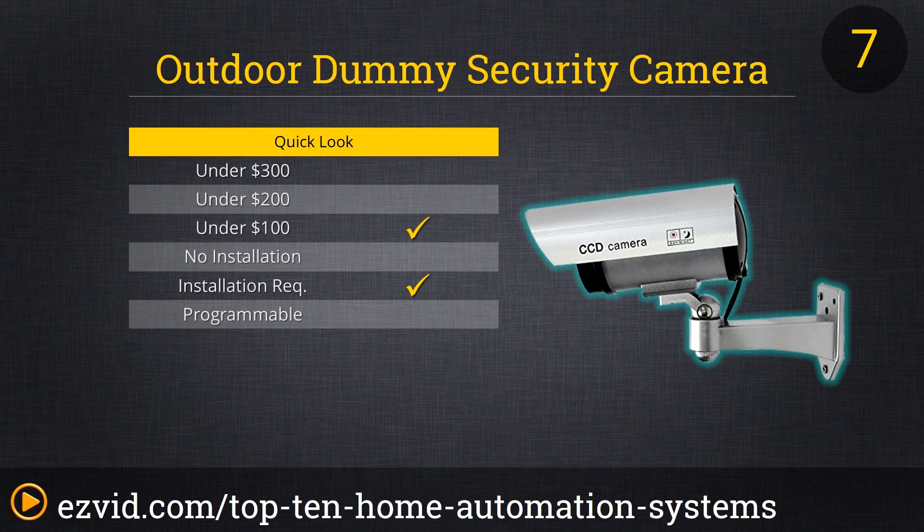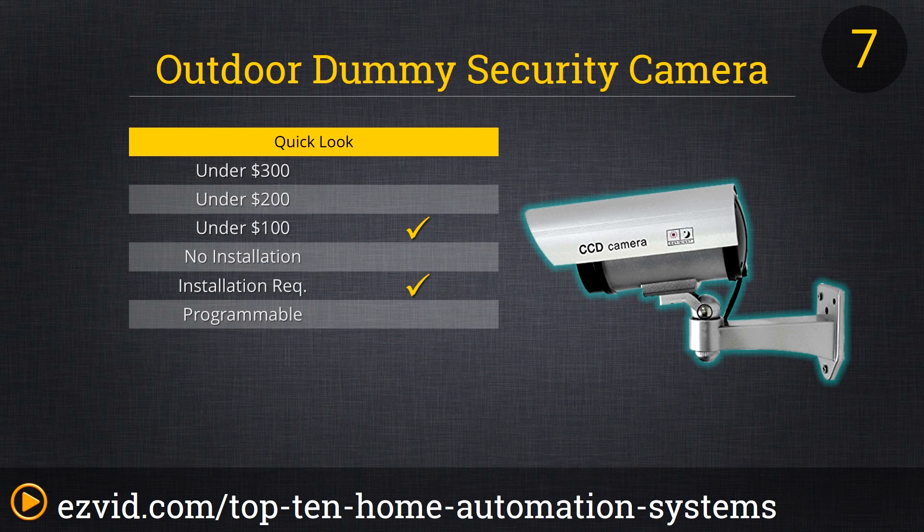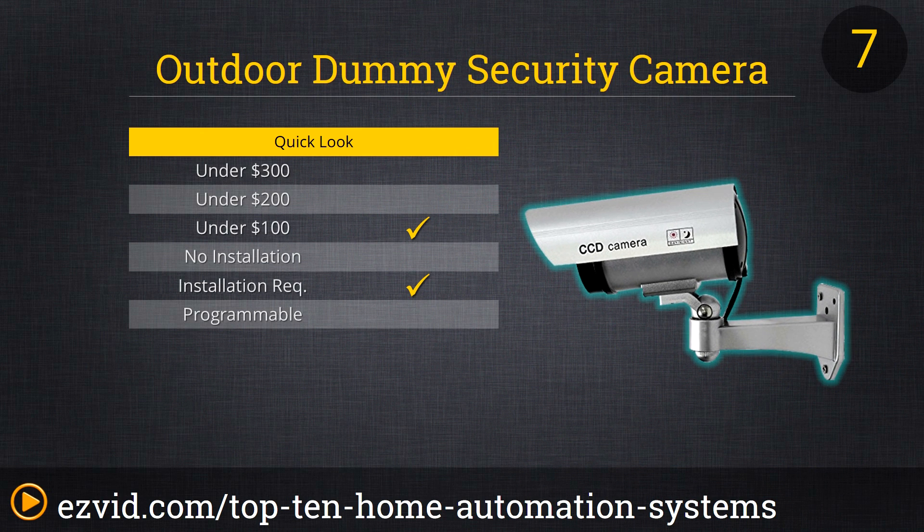Often, the main concern for people seeking a home automation system is security. Many security industry professionals say cameras offer the best deterrent against would-be thieves and vandals. So if your only desire is a safer home, you might not need a fancy system at all — you might just need a few fake cameras. The dummy security camera from Unique Exceptional is a real camera body without video hardware inside, so you can't get a more realistic-looking unit. At just a few bucks each, why not buy one for every corner of the house?